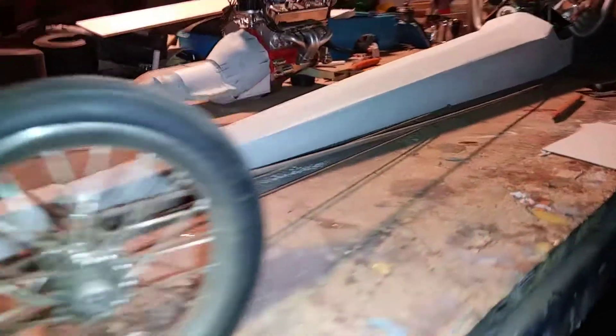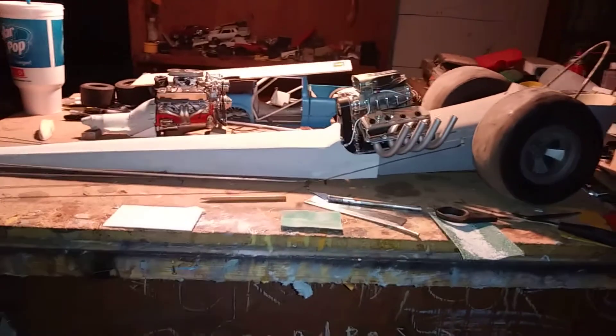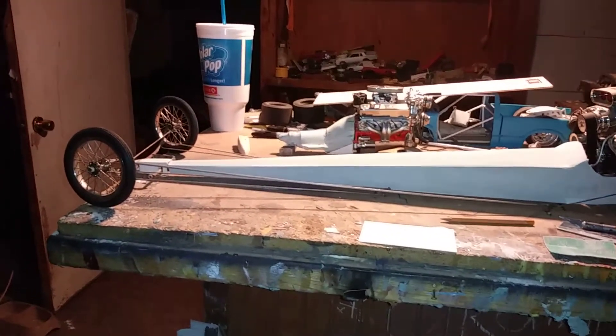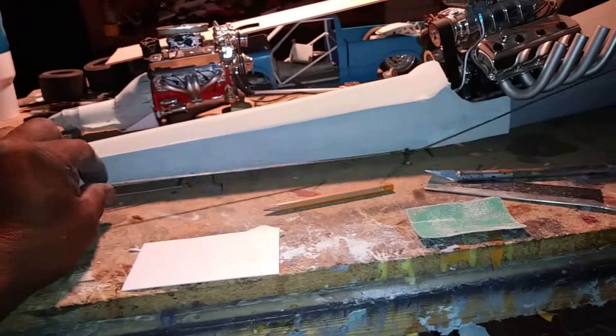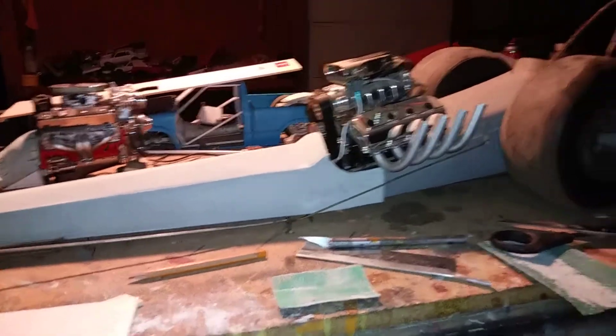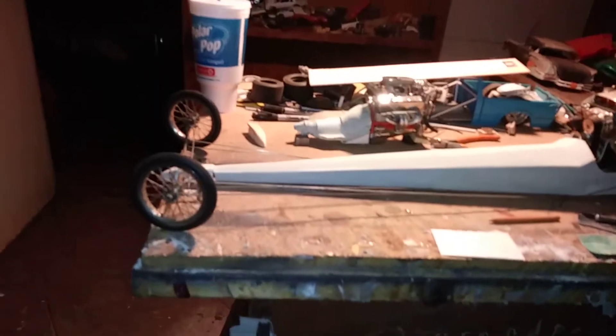Body's looking pretty good. I gotta pull everything apart, start doing some detail on the differential, get a bunch of miniature nuts and bolts, do all my front end suspension parts, reattach the steering arm and steering linkage and all that. Pull the engine out, scuff up the chassis, straighten that out, get the chassis painted. I'm gonna do a 60s paint job on this.